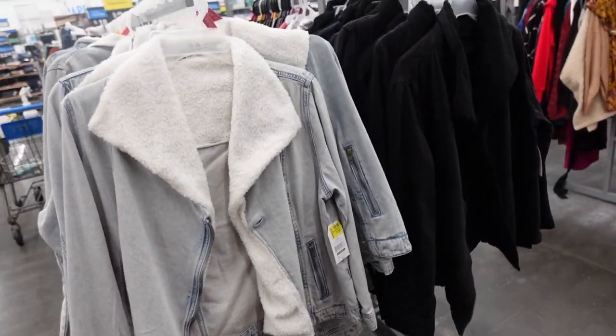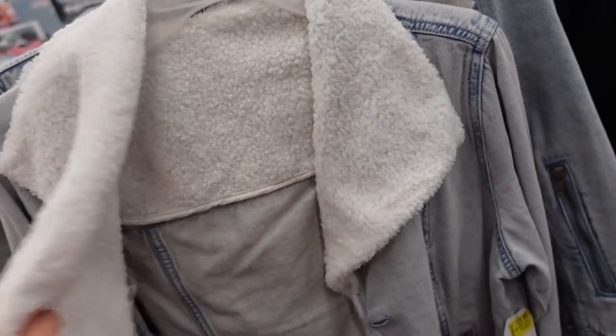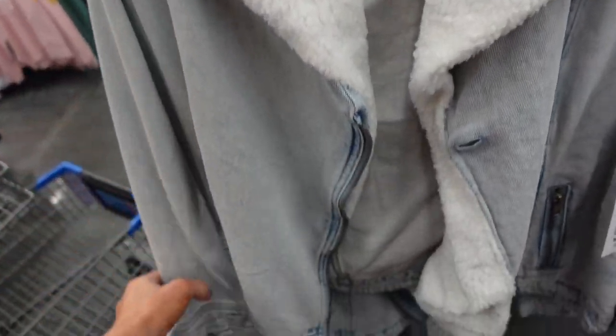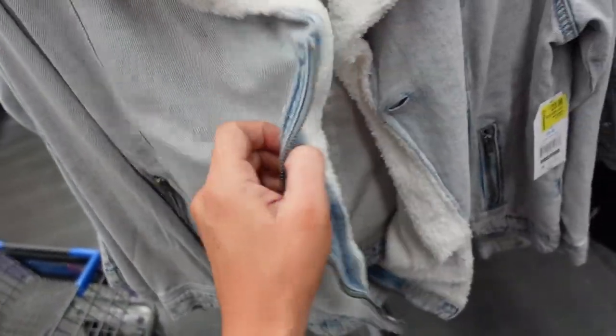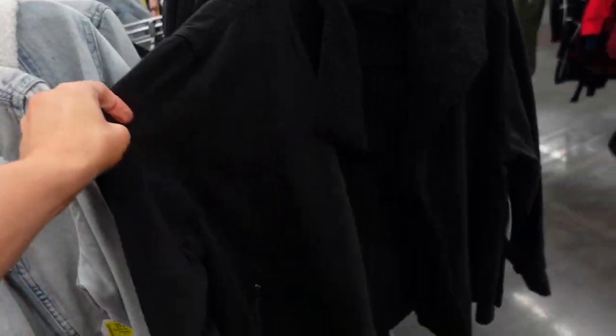Denim jacket from Tywin True. These are also marked down. This one has that faux Sherpa collar — the inside is just that trim. It has the button detail or zipper detail on the wrist, zippered pockets, zip front, like moto style. These were $45.00, now on sale for $23.00 in the light acid wash denim and also in the solid black.